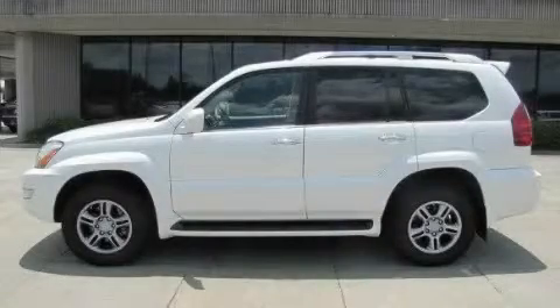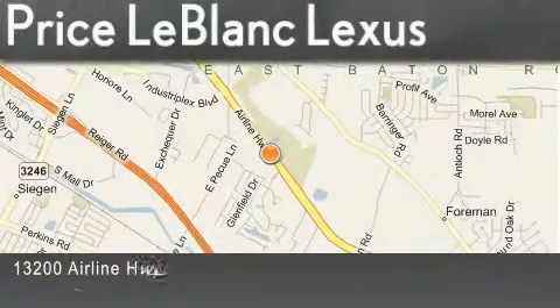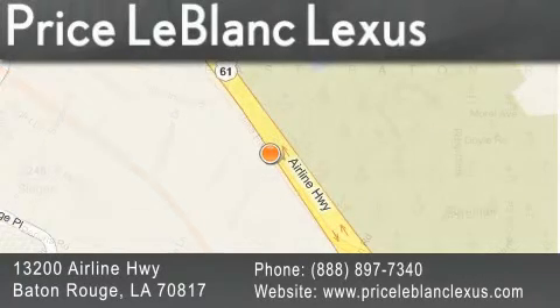Call or visit us right now and arrange your test drive today. Thank you for shopping at Price LeBlanc Lexus, conveniently located at 13200 Airline Highway in Baton Rouge. Please contact the internet department today at 888-897-7340 for special internet-only pricing.